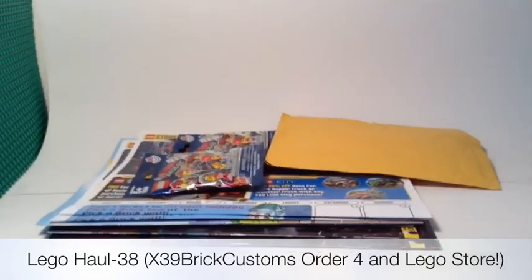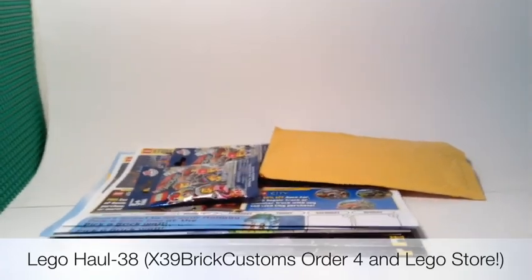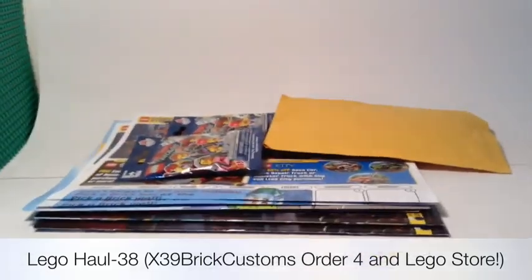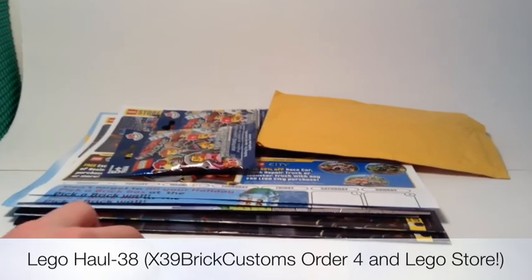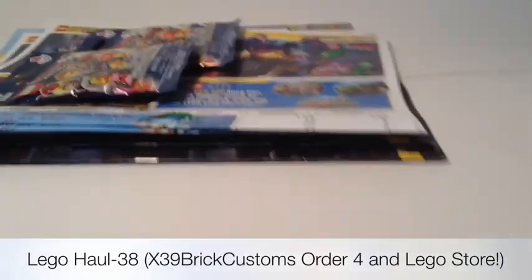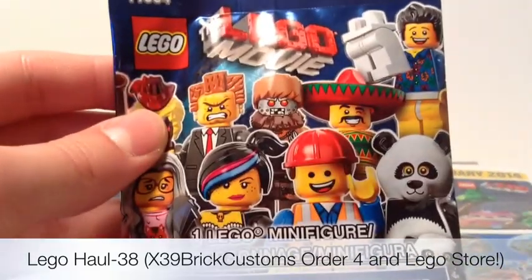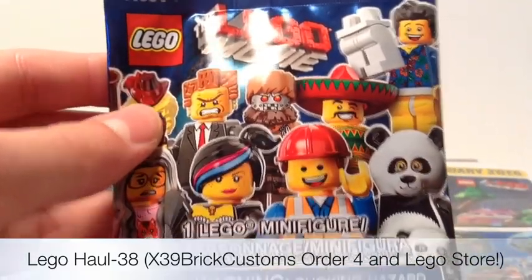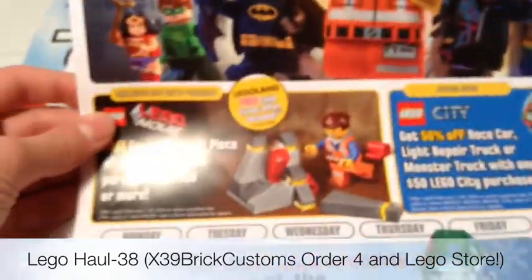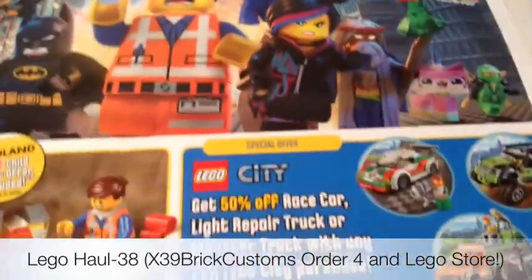I'll be saving money for something else, but I'll be saving it in another update video. When my dad was out of town, he got some stuff for me at the Lego store — some magazines I'll show in a minute — and the February catalog, or store calendar, at the Lego store.